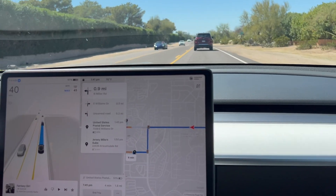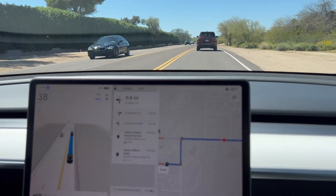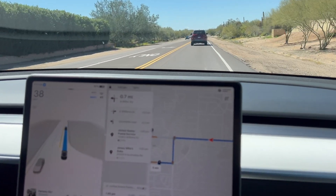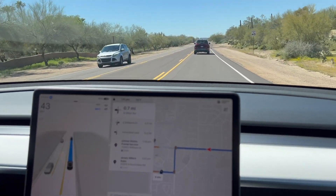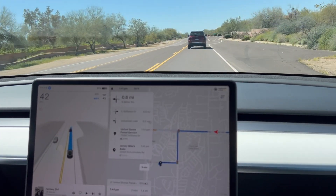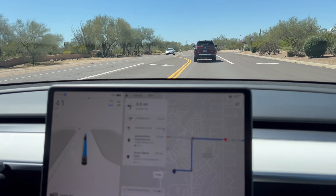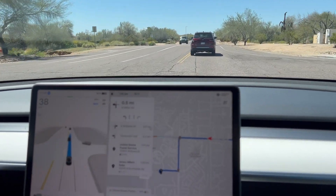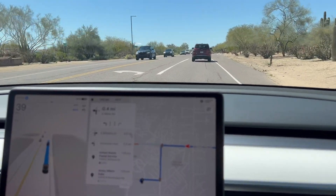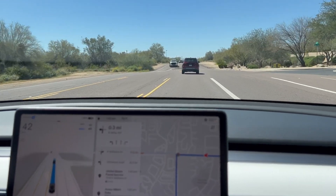Hats off to Elon and all of the Tesla team — this has been amazing. I can really see a path to robo taxis with this version 12, especially as they continue to put more good data into the neural network. I always thought Tesla was going to create another version of Uber and Lyft with Teslas. Anybody out there know anything about that? Or they may just wait and roll out the robo taxis as their answer.